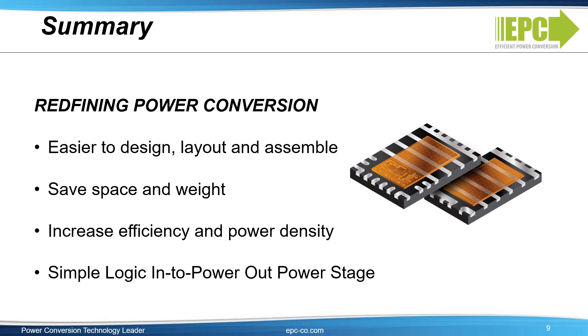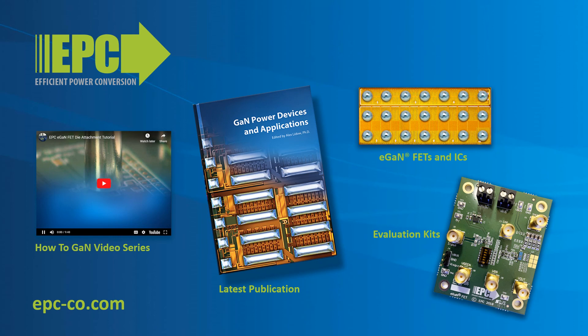In summary, the EPC-23101 offers the lowest RDS-on GaN FET integrated with a gate driver in one chip, and the EPC-2302 offers the lowest RDS-on 100V GaN FET available. Together, this ePower chipset enables the highest load current rating 100V power stage available, capable of switching in the 500 kHz to 1 MHz range. For more detailed information on eGaN FET and IC products and evaluation kits, go to epc-co.com.